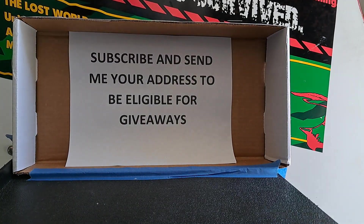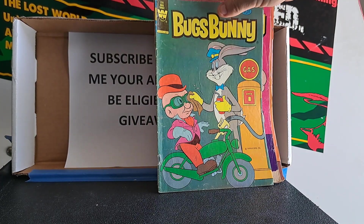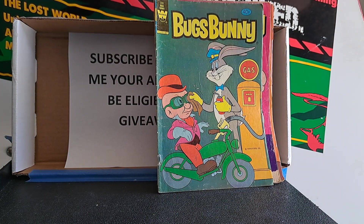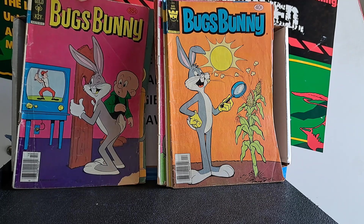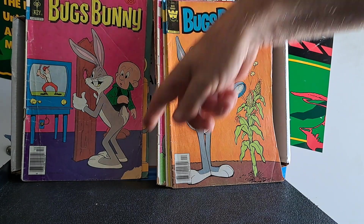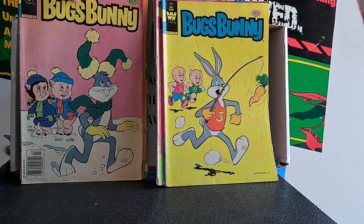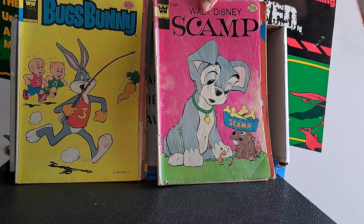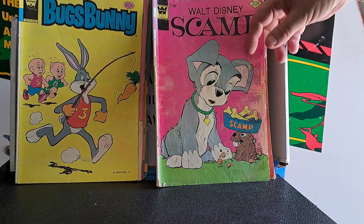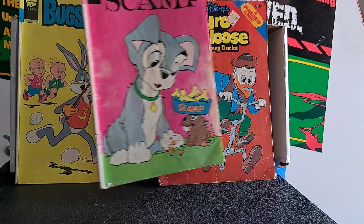These are fun - like I said, they're pretty beat up, but I don't think you can avoid that buying these kinds of comics. They were all loved and adored by children, and this is what they ended up being. Bugs Bunny 220, another Bugs Bunny 221 with a chunk out of the cover. Scamp issue getting a visit from a gopher - number 35. Maybe that's the gopher from Winnie the Pooh.